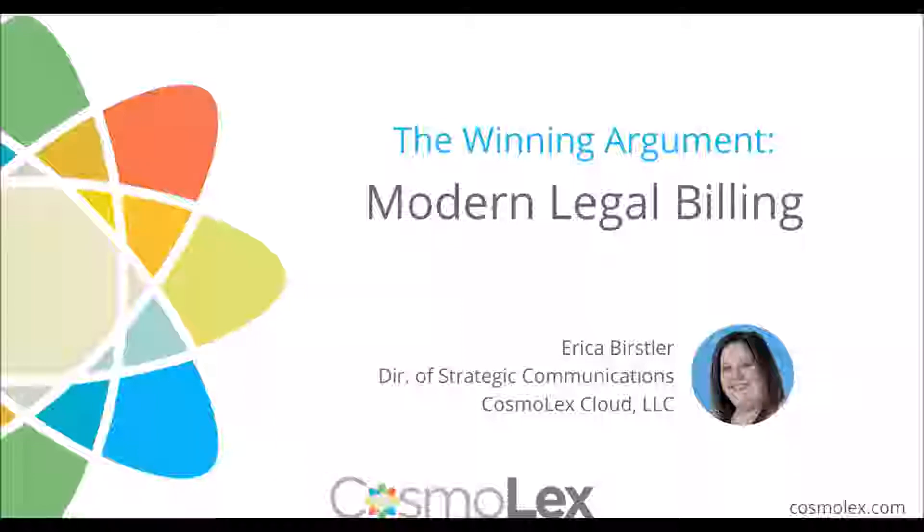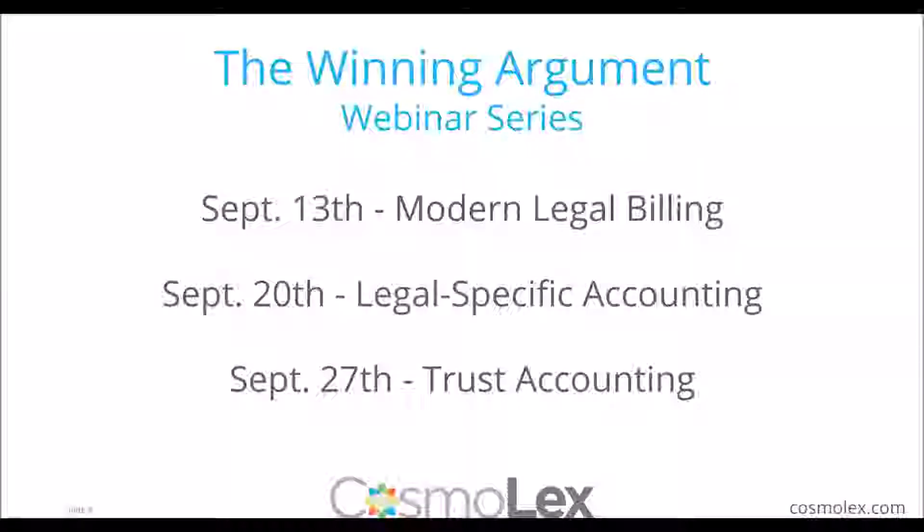Thank you so much. Before diving into today's topic, I want to give a reminder that this is part one of a three-part series. Our first item, covered today, is modern legal billing. Then on the 20th we have legal-specific accounting, and on the 27th is specific to trust accounting. So do be sure to visit us back for those additional sessions. But today we will be covering billing.